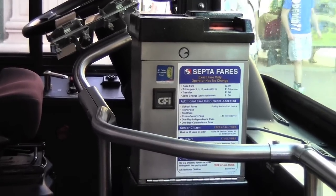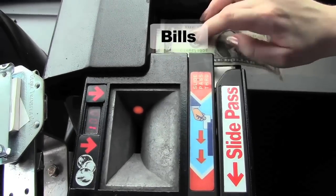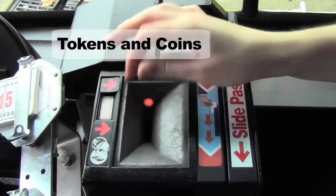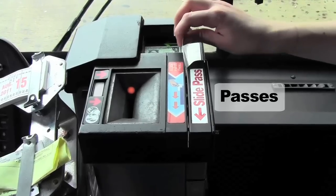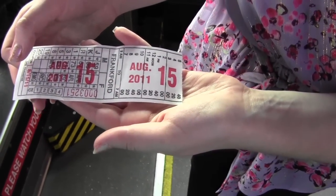There are three different types of fare, so each has its own place on the fare box. Bills go here, tokens and coins here, and swipe passes here. If you're purchasing a transfer, let the bus operator know when you pay.